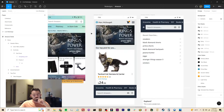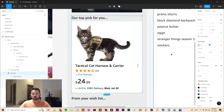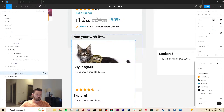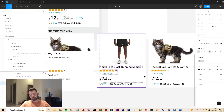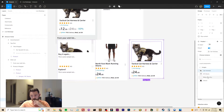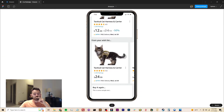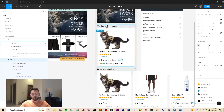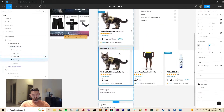Similar to the redesign we did at the Steam Store, it's generally easier to get someone to commit to buying something if you only show them one option that's highly curated to their interests. That's what I'm doing here at the top, and then if users want to continue to browse — which they indicate to the app by scrolling down past that promotion — they're then presented with larger collections of potential offers.